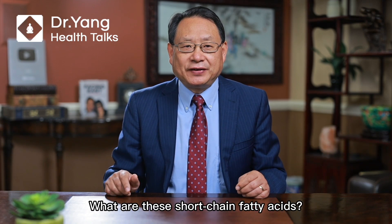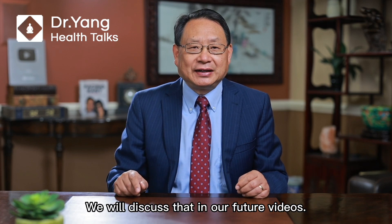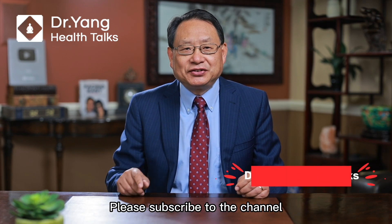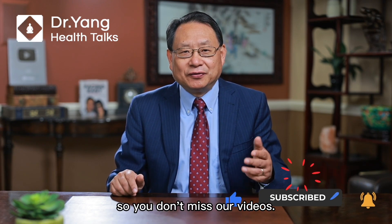What are these short-chain fatty acids and what do they do for our health? We will discuss that in our future videos. Please subscribe to the channel and click on the little bell so you don't miss our videos.